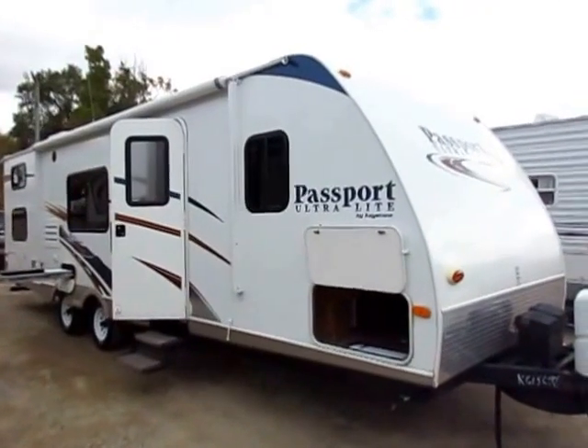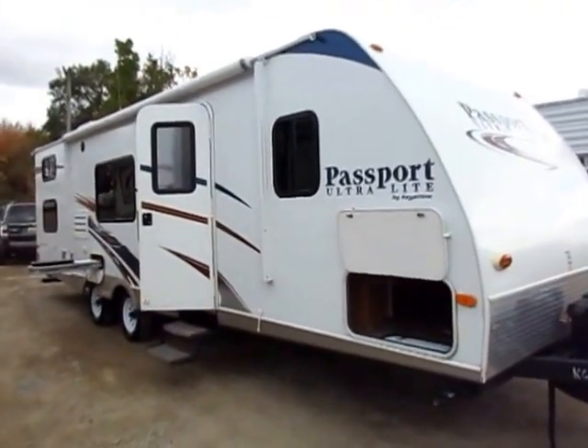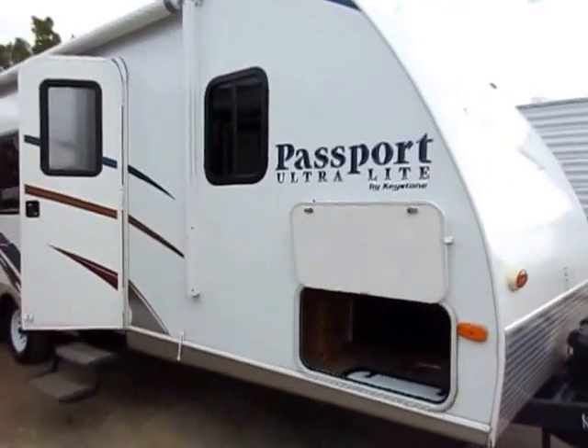Only 4,700 pounds, potentially very comfortably SUV towable — you know, if you've got a solid tow package on your vehicle.